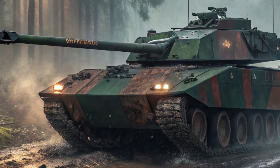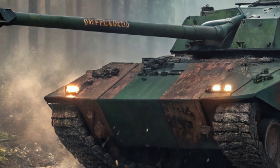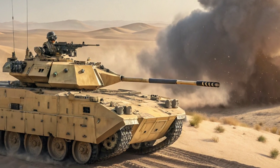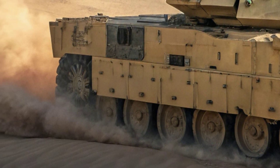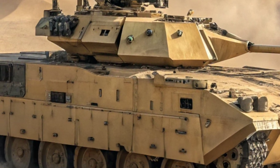Developed as part of the Army's optionally manned fighting vehicle program, the XM-30 is designed to dominate future battlefields with superior mobility, lethality, and survivability. It is engineered to address evolving threats, leveraging modern digital engineering and cutting-edge protection systems to ensure dominance in both urban and open combat zones.